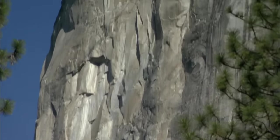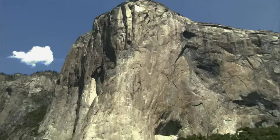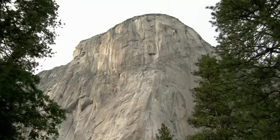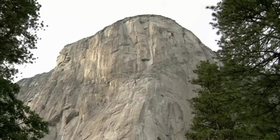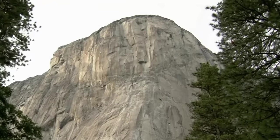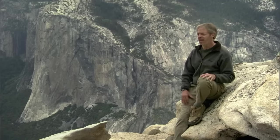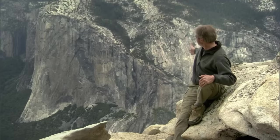Clearly, something different happened here 100 million years ago. El Capitan is really just one large, uniform, essentially faultless piece of granite, and that makes it very difficult for erosion to deal with. For many years it was a puzzle what had caused Yosemite granite to form so differently. But the secret had been staring scientists in the face — that dark diagonal splotch called the North American Wall.